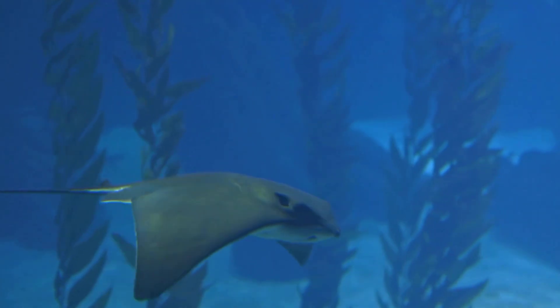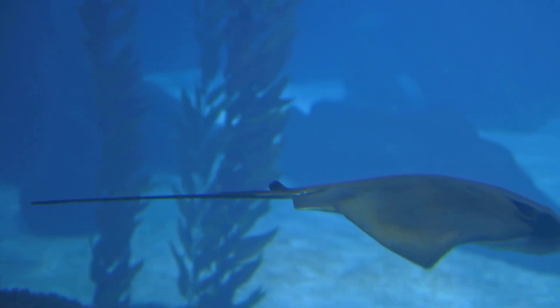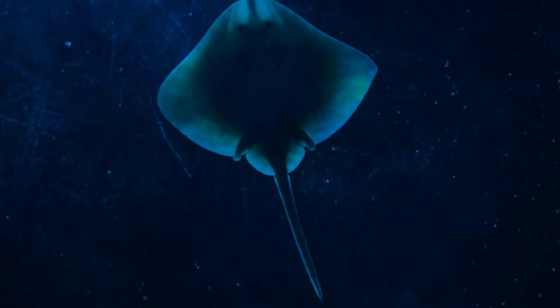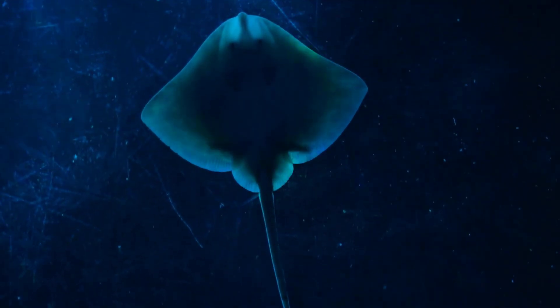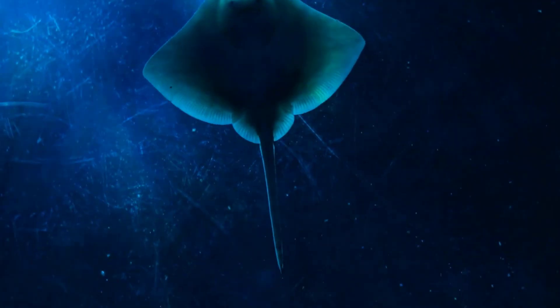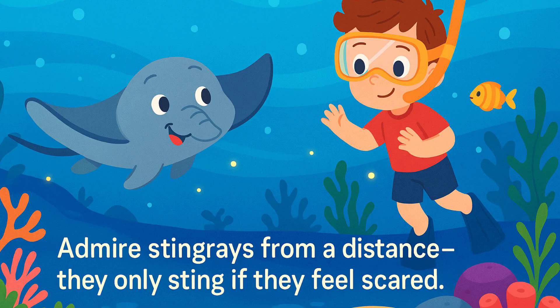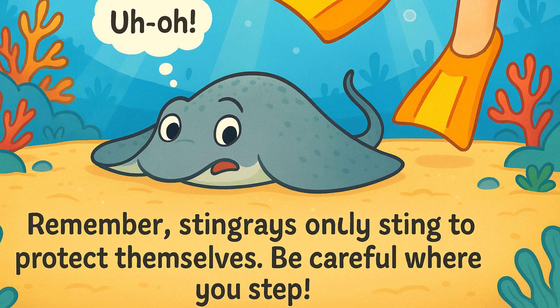Even though they look gentle, stingrays have a way to protect themselves. Some stingrays have a stinger on their tail — a sharp, pointy needle that they can use to defend themselves if they feel threatened. It's important to give them space and not try to touch them. Stingrays usually only use their stinger if they feel scared or threatened. If you see a stingray, it's best to admire it from a distance. Remember, they're just trying to protect themselves.